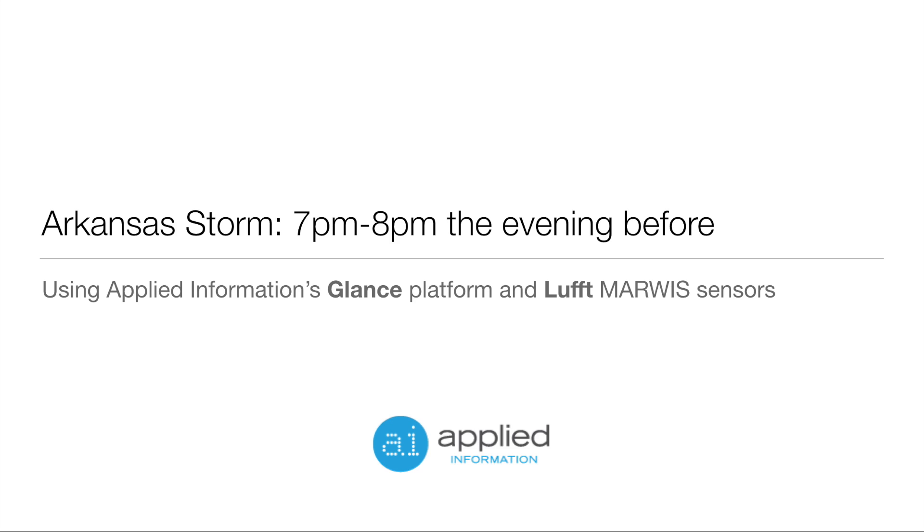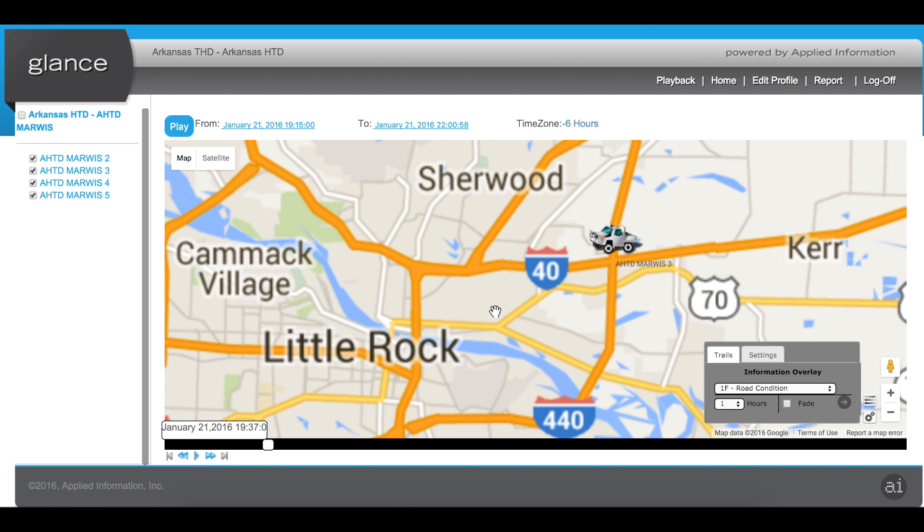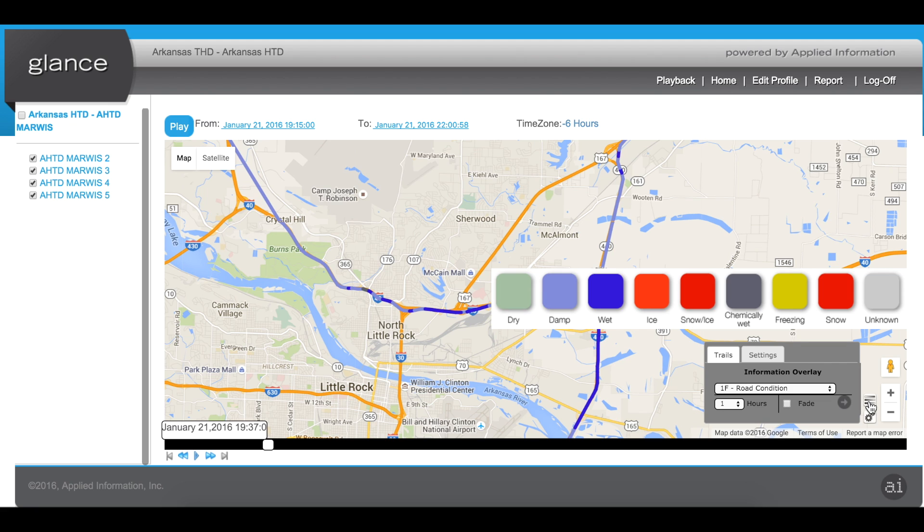We're going to start by following the events that lead up to the storm on the evening of the 21st of January. What we can see are the vehicles drawing the weather conditions along the roadways. The trails behind the vehicles indicate the roadway condition. The roadways are showing light blue and blue, indicating that the roads are either damp or wet. This showcases that the roads are still safe to travel along.